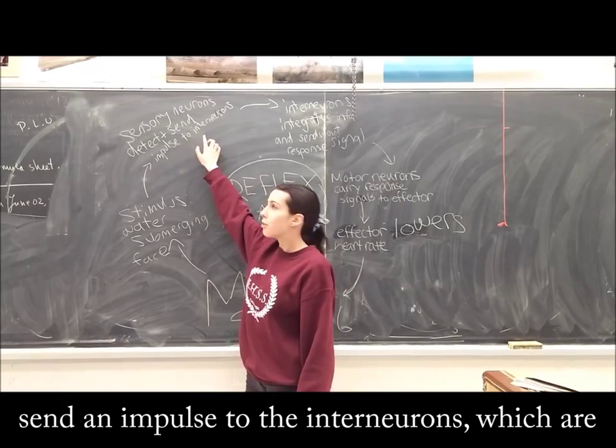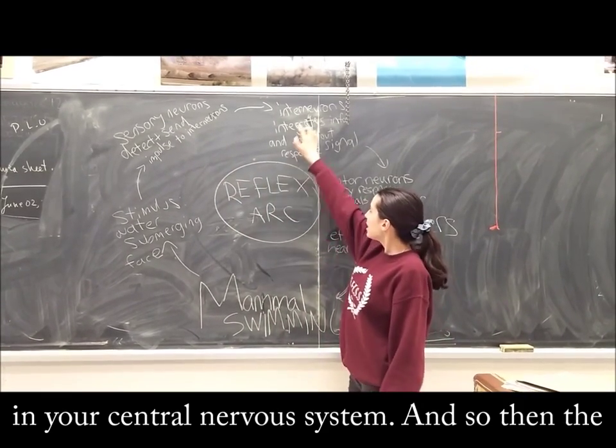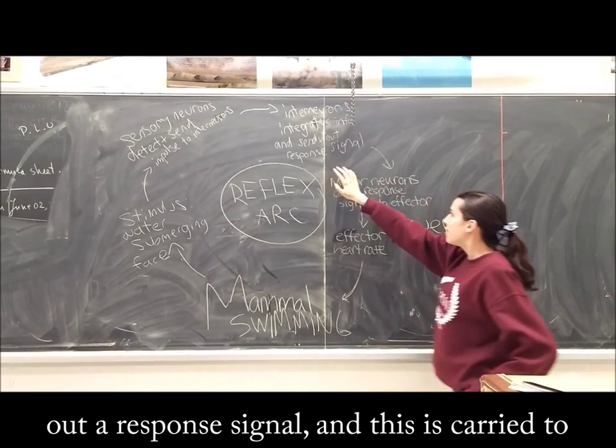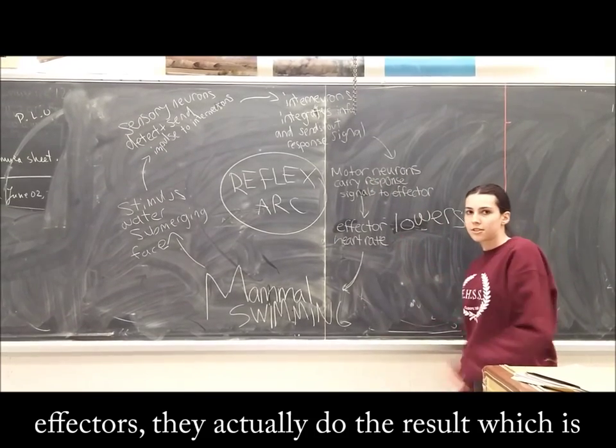The sensory neurons detect and send an impulse to the interneurons, which are in your central nervous system. The interneurons integrate the impulse and send out a response signal, and this is carried to effectors by motor neurons.